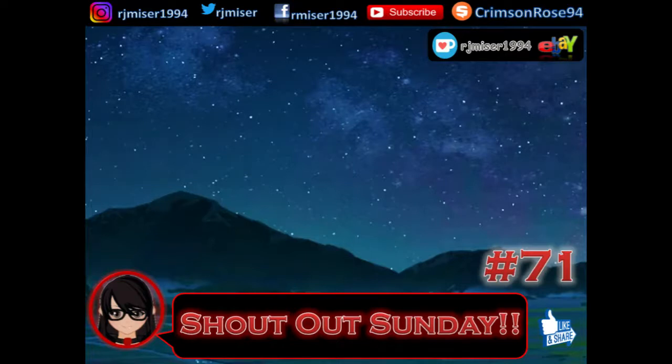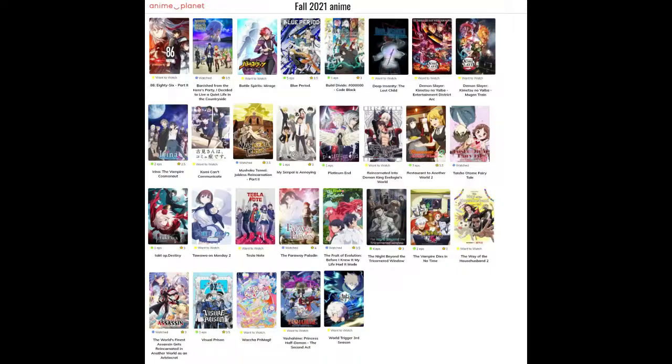For something a little different, I did some screenshots of some of the anime that I watched last season, and maybe some upcoming ones as well. This first screenshot shows some of the ones I've watched, want to watch, and am currently watching — because I'm very very slow and get distracted by other anime. Like I watched Banished from the Hero's Party, I Decided to Live a Quiet Life in the Countryside — some of these long titles are kind of ridiculous.